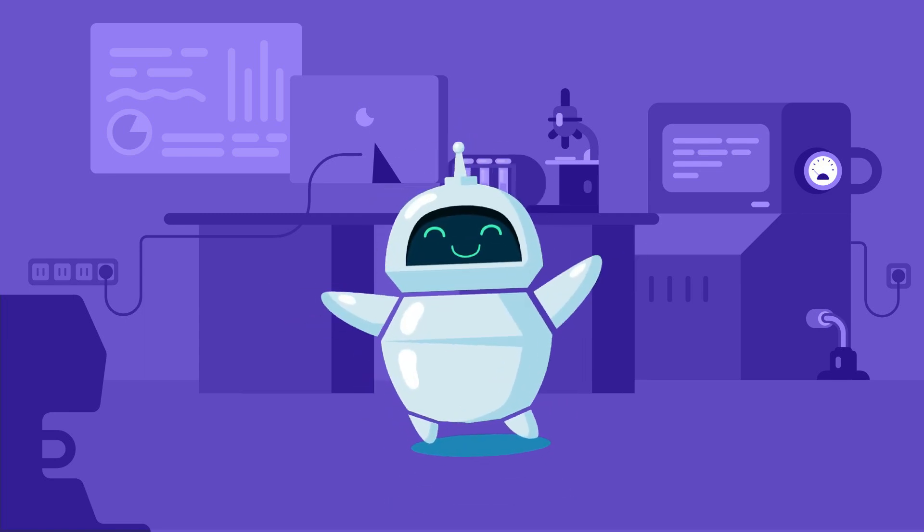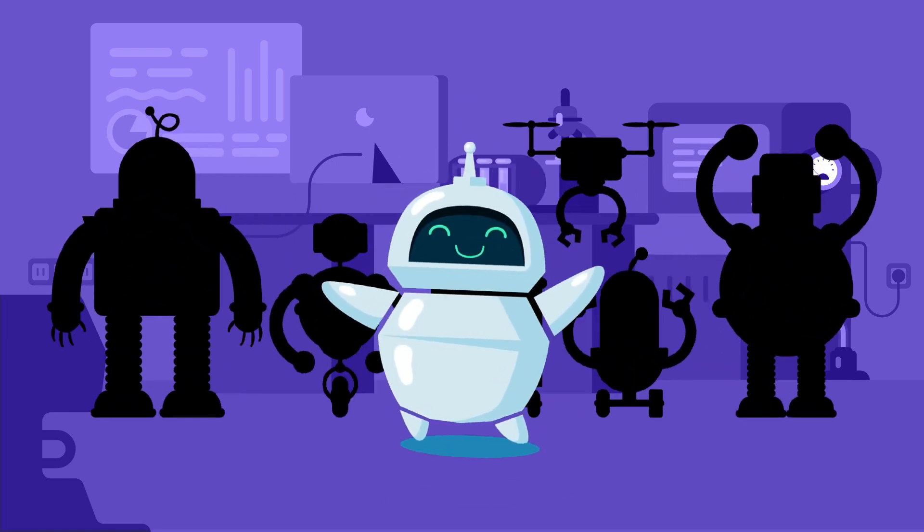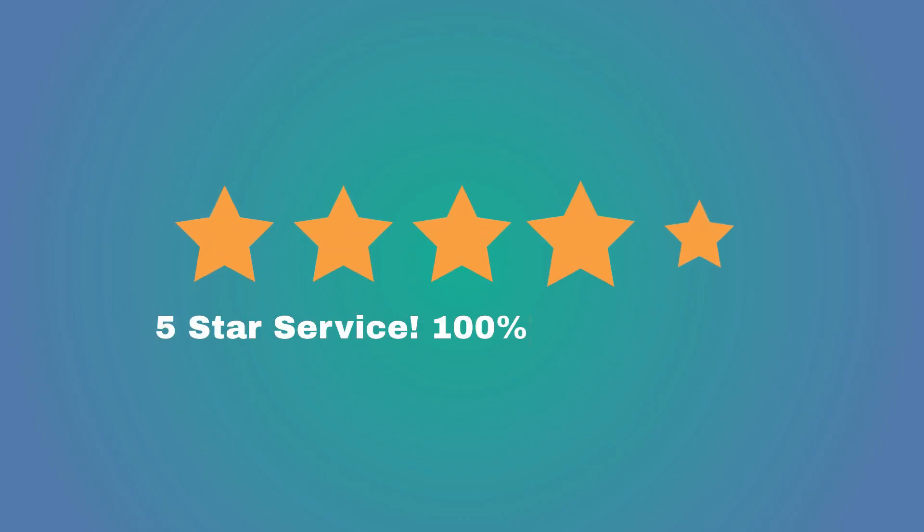Meet the Gig-O-Bot, one of the many bots that help gig brand ambassadors navigate their daily work at Omni Interactions, ensuring the best quality support for your customers.